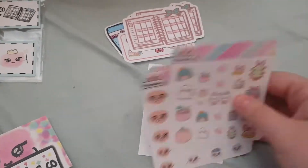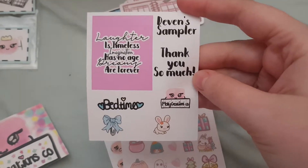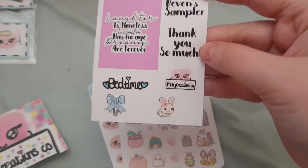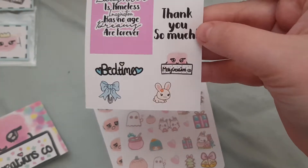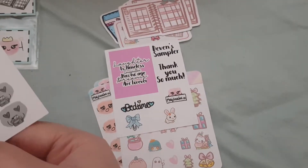Then we have Devon's sampler. This is 'Laughter is timeless, imagination has no age, dreams are forever' — bedtime — with a blue little paper clip and a bunny. And then a Molly Creations Co sticker on it.